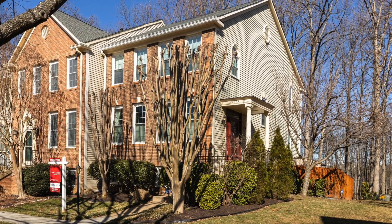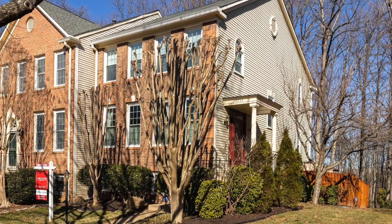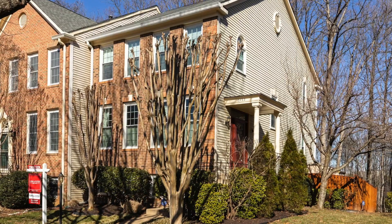This is an end-unit townhome backing to trees in Alexandria's popular Island Creek neighborhood, and it's scheduled to go on the market this week. In a perfect world,